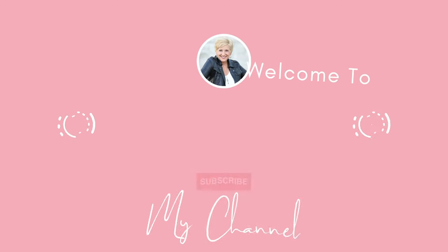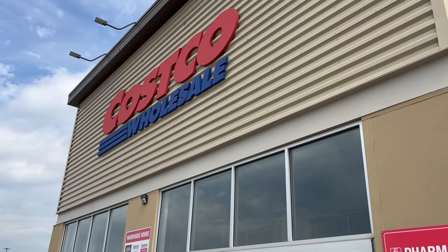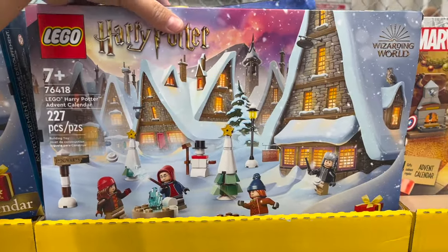If you're new to my channel, my name is Angela. I like to go shopping to find you the very best products at the very best price, have some fun, and tell some stories along the way. I'd love for you to join me for that journey, so let's go shopping!